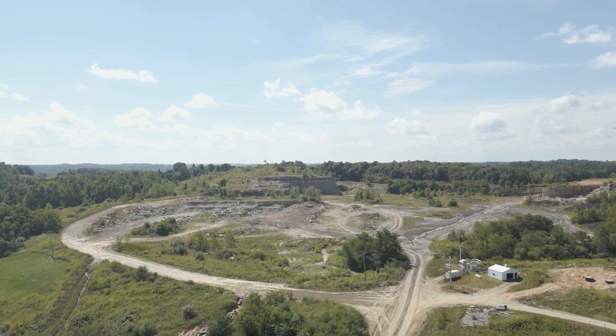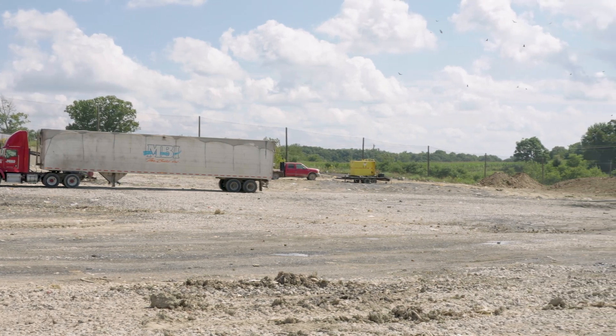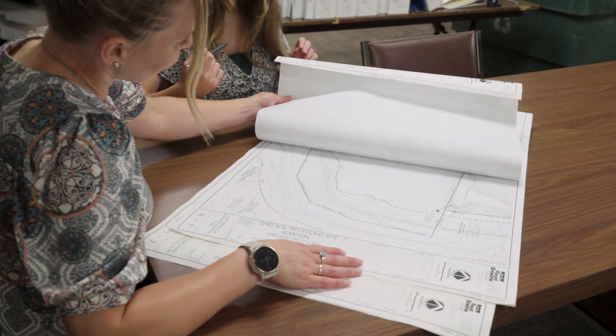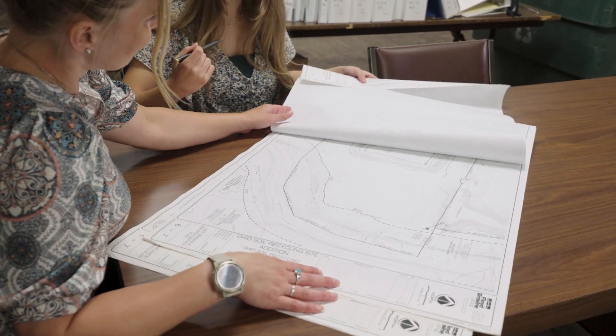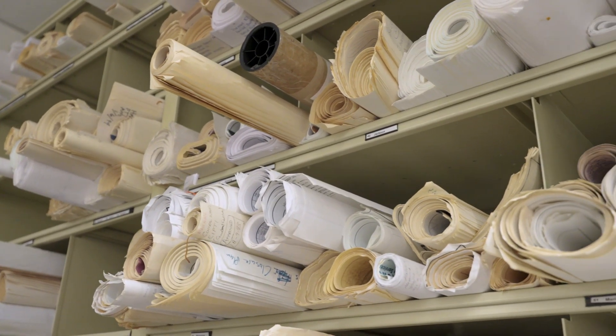Landfills cannot be located in or near sensitive areas identified in Ohio's laws and regulations. Our team will carefully review technical plans to ensure the design and all aspects to make sure all state and federal standards are met.